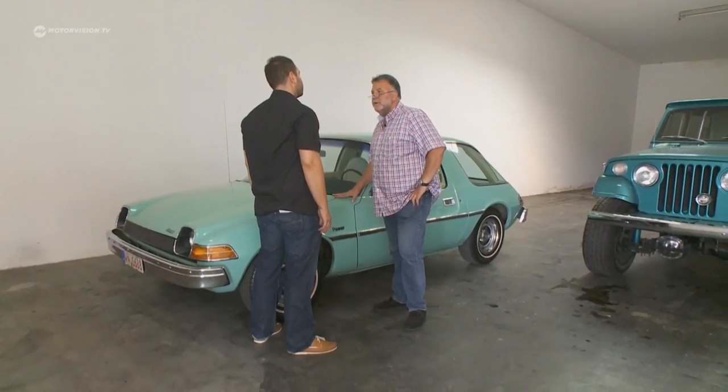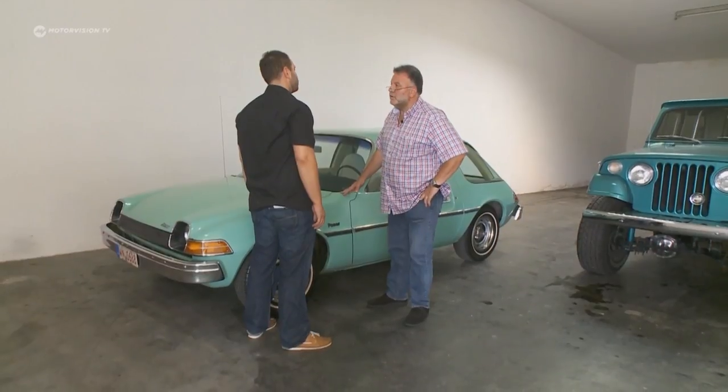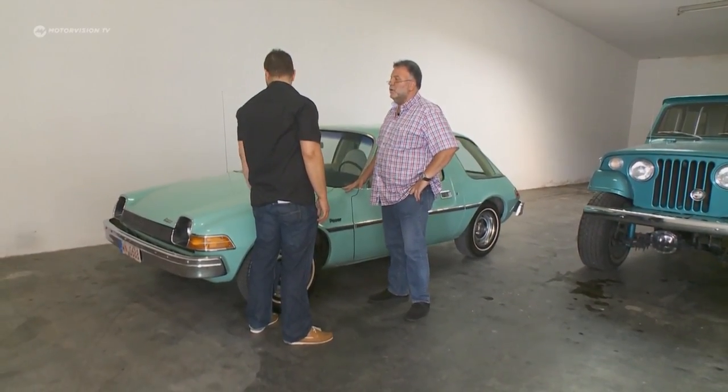Simon says he can't lower the price by that much, and counter-offers at 15,000 euros, down from the original 15,900. The car is in good condition, as Harry has seen himself. Harry proposes they meet halfway at 14,500 euros so both make a good deal, and Simon agrees — that sounds fair.